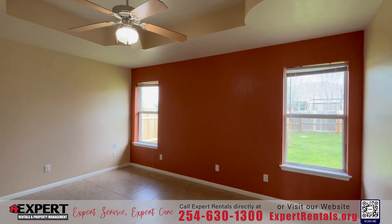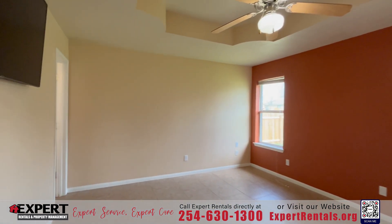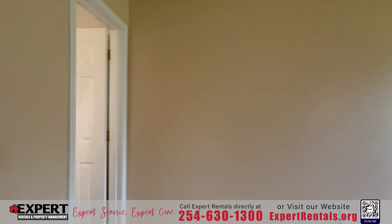The open floor plan effortlessly guides you through the home, creating seamless transitions between living areas and providing a welcoming ambience for gatherings and everyday living.